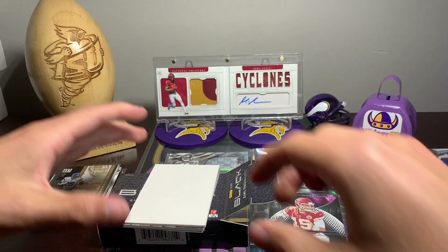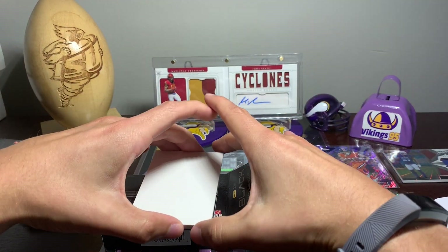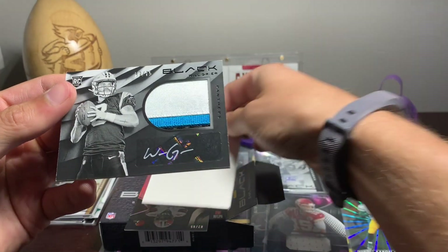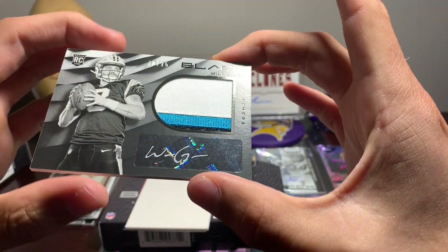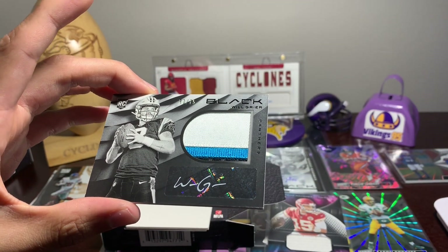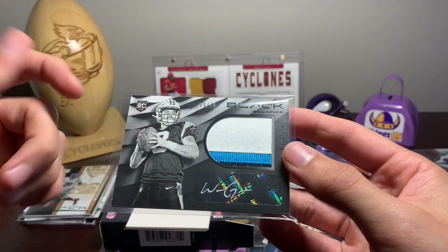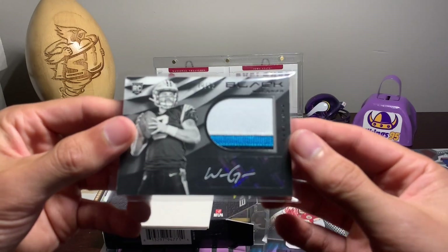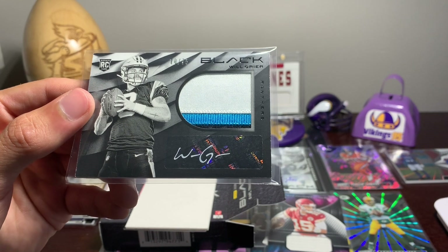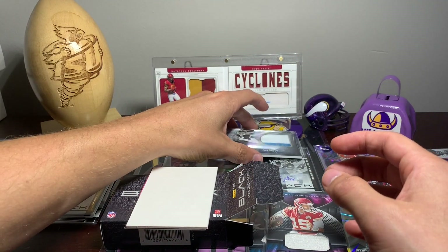All right, I'm going to throw that with Melvin Gordon. So right here, we have — I believe this is actually the RPA. All right, 70 out of 75. Look at that — we got Mr. Will Greer, 70 out of 75. For the Panthers — Kyle Allen or someone playing — but this is not bad. Always nice to have a quarterback RPA, first-year quarterback, because you never know when they're going to take the place of the starter. Will Greer RPA — nice three-color patch, 70 out of 75.